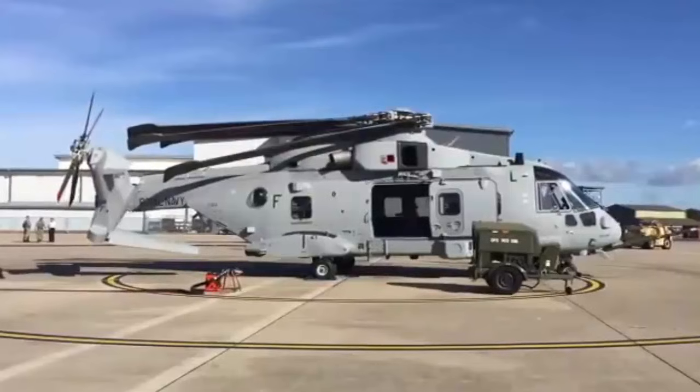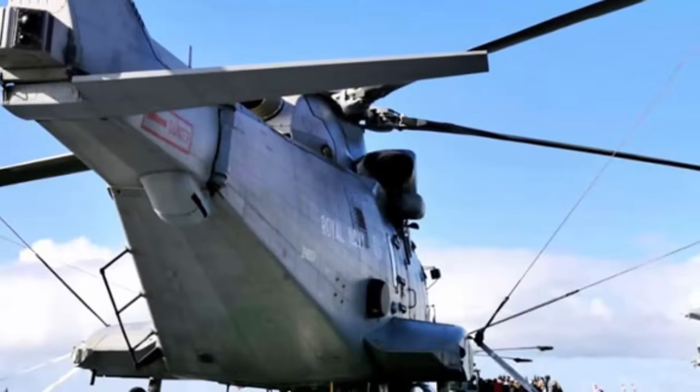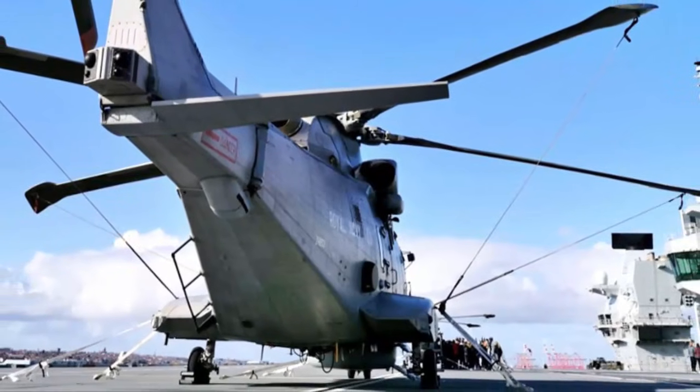Royal Navy's Commando Merlin helicopters achieve full operating capability following major upgrade. The Royal Navy's Commando Merlin helicopters have achieved full operating capability (FOC) following a major upgrade that enhances their ability to operate from naval vessels worldwide.